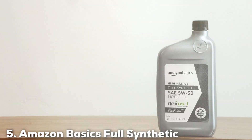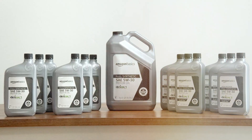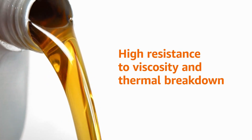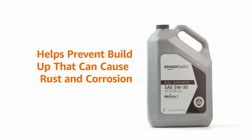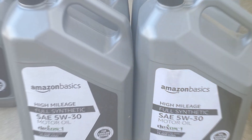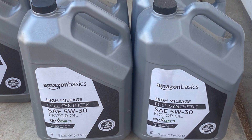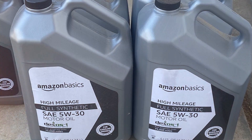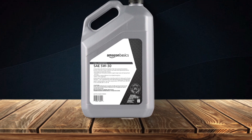Finally, the number five position is held by Amazon Basics Full Synthetic Motor Oil, 5W-30, 5-quart. For those seeking a dependable and budget-friendly motor oil, Amazon Basics Full Synthetic Motor Oil is a worthy contender. As a professional product reviewer, I've put this product through rigorous testing, and it offers excellent value for money. This full synthetic oil is available in a 5W-30 viscosity grade, making it suitable for a wide range of vehicles, from compact cars to SUVs. It provides reliable engine protection.